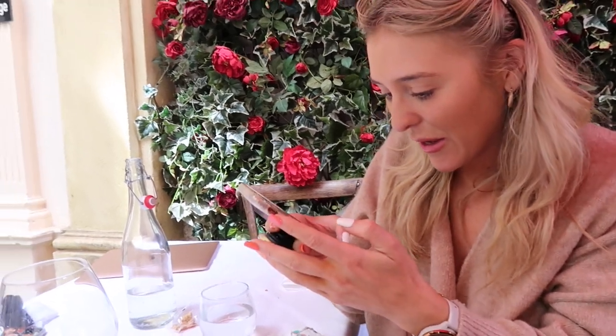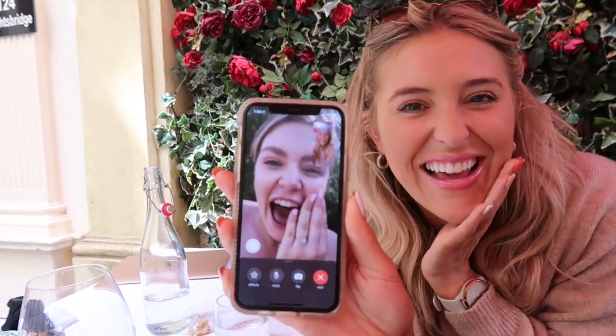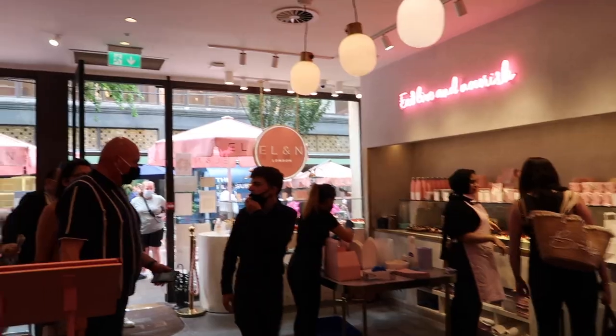We were just tucking into our cacio e pepe when Em's phone started to buzz. It was a FaceTime call from our friend Christina — she was getting engaged! I'd been speaking with her fiancé and knew it was happening. We all just screamed — it was so crazy and amazing, it's just made my day! We took a picture — cheers to that, Christina! We are so happy, we can't wait for the wedding.